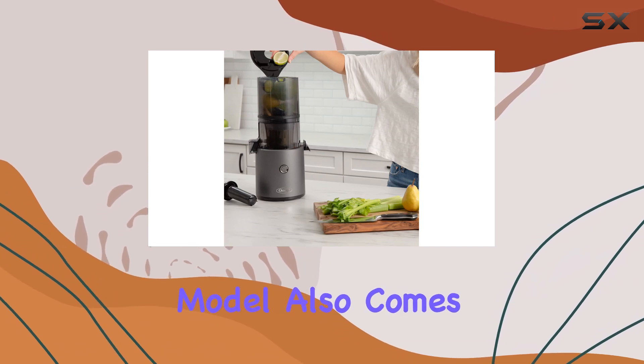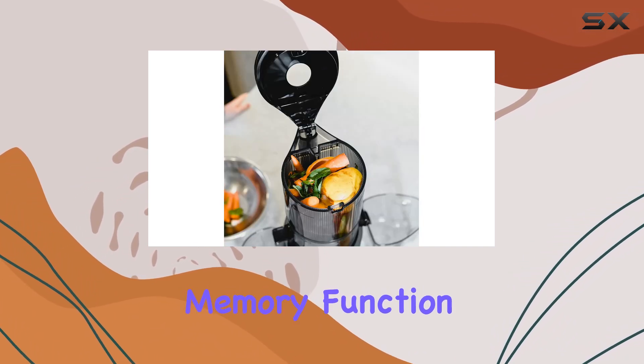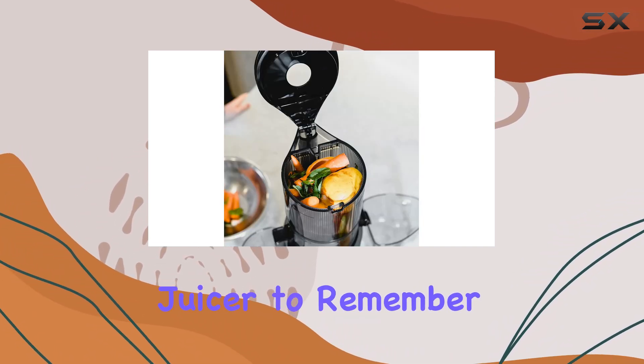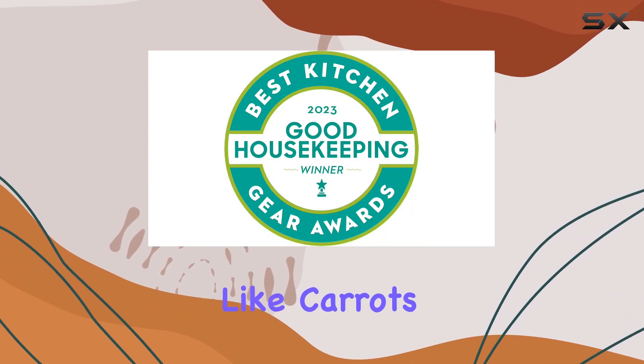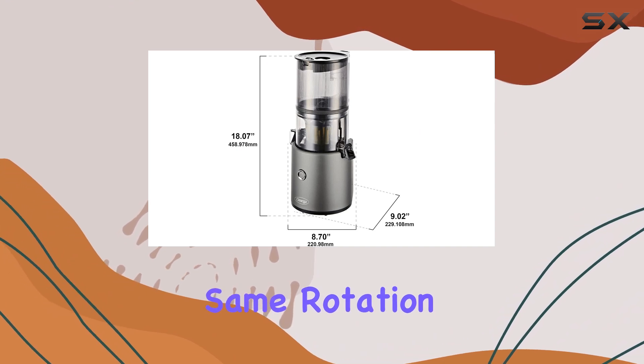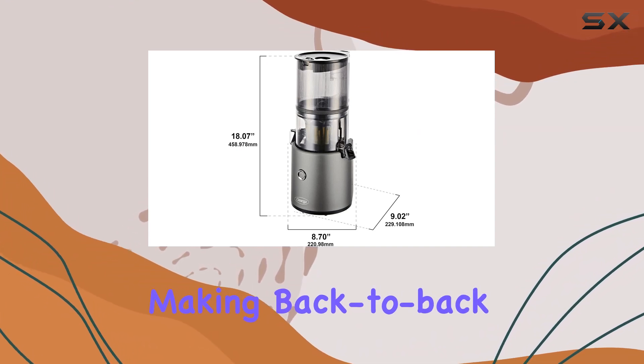This model also comes equipped with a 60-second memory function, allowing the juicer to remember the last operation. If you're processing a batch of the same ingredients like carrots, it'll keep the same rotation and settings, making back-to-back juicing simpler.